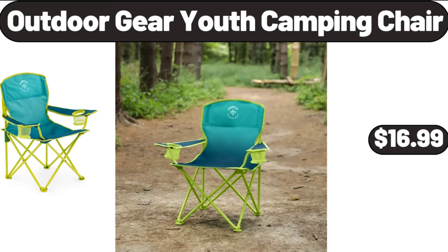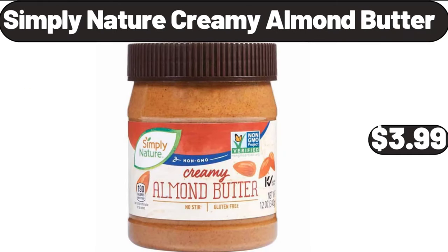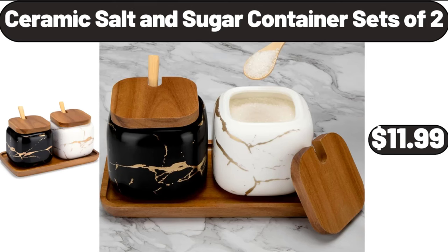Outdoor gear youth camping chair, $16.99. Simply Nature creamy almond butter, $3.99. Ceramic salt and sugar container sets of 2, $11.99.